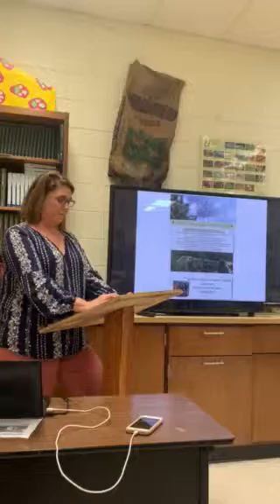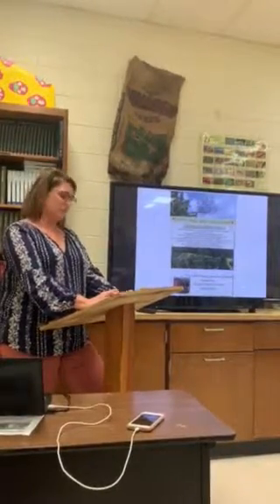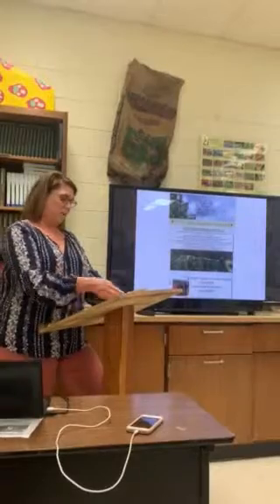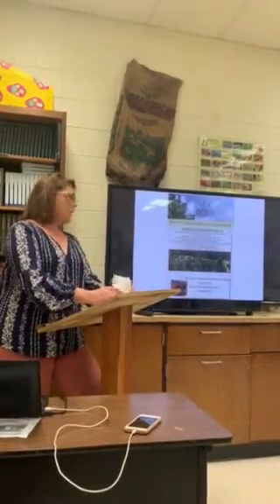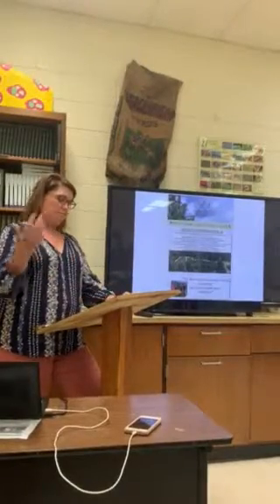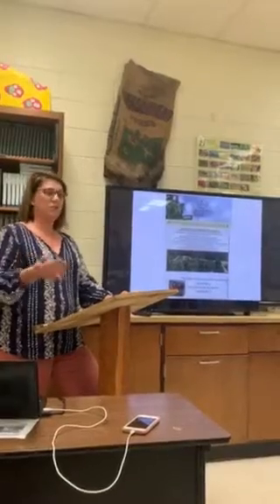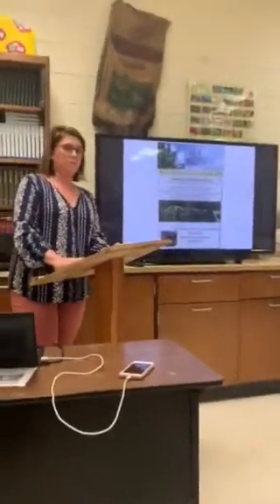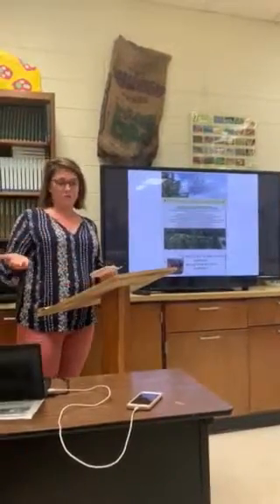First, I will discuss the elevation needed to grow trees. I will then discuss the proper soil and rainfall that you need to have a successful crop. Finally, I will be discussing the maintenance that the farmer will have to ensure a successful crop when ready to be harvested. Now let's get started on how to start a Fraser Fir Christmas tree farm.